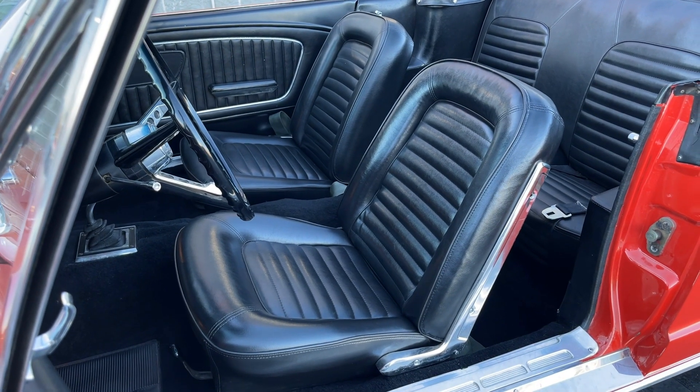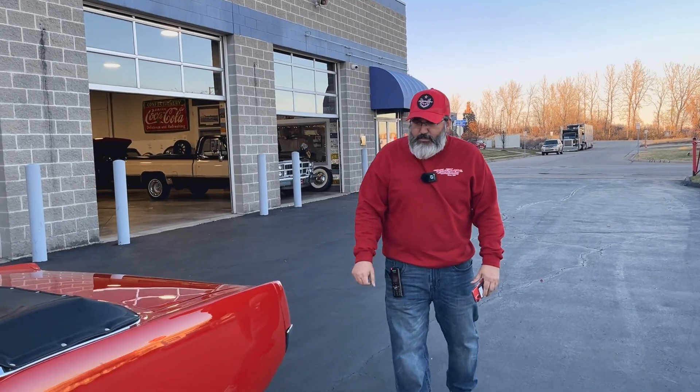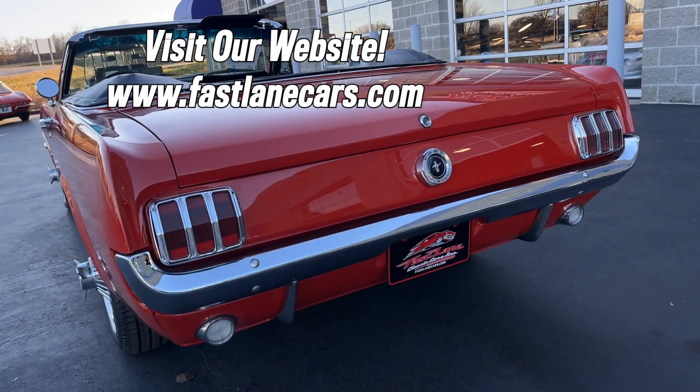This has factory air conditioning. It's pretty much a great restoration candidate. It's got a few things here and there — a few blemishes, let's say — but overall it's a really cool-looking car.